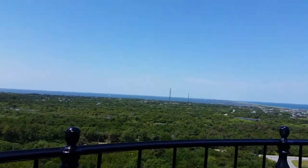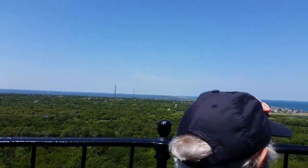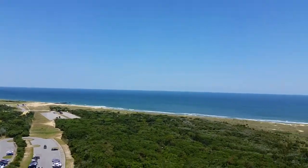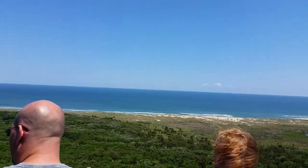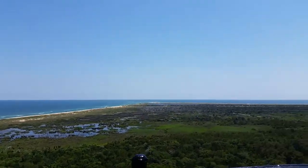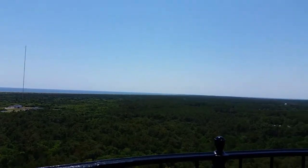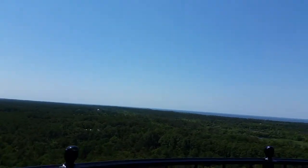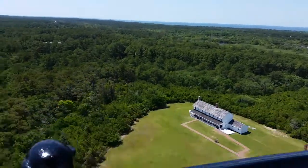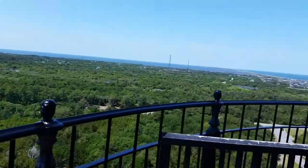This is the view from the top of the lighthouse. Initially the light itself was run with whale oil and now it's electricity. They have the Fresnel lenses up there which focus the beam. It's a bit windy up on top.